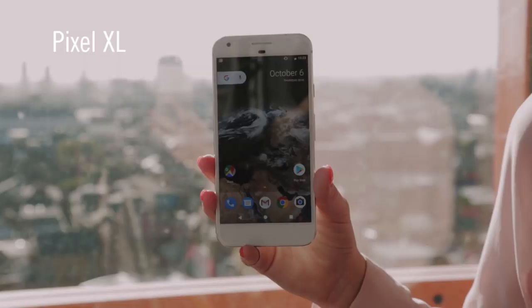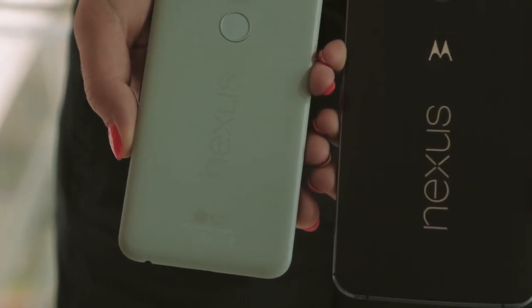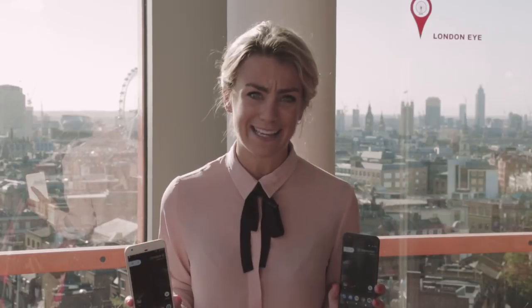These are Google's first standalone smartphones, Pixel and Pixel XL. Previously, Google has worked with other manufacturers to create their smartphone range, but now they're going it alone. So if you love the Android experience, this is as Android as it gets.